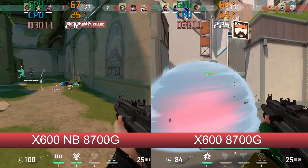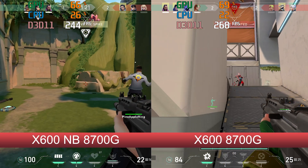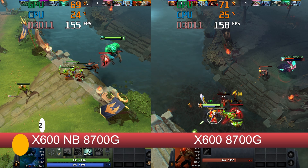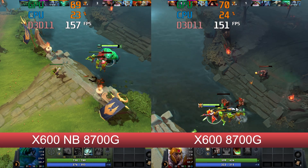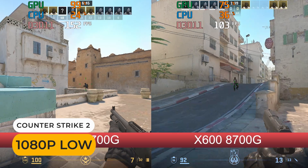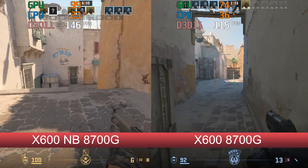I noticed the games where the GPU isn't being fully utilised didn't see any or much improvement — that includes Valorant and Dota 2. Counter-Strike 2, on the other hand, sees a huge boost, with GPU utilisation now at 99%, and it stays above 144 FPS most of the time.